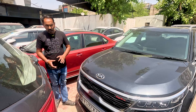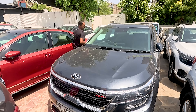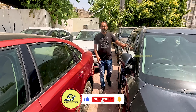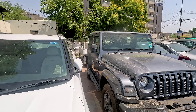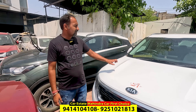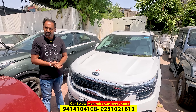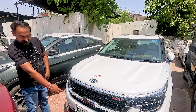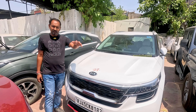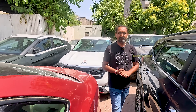Seltos 2020 model — this is GTX GT Line variant, first owner, top model, auto transmission 7 DCT. This car is available at ₹14,50,000. Every car I'm showing you is available in 2–3 stocks. Seltos 2nd option — also 2020 model, GT Line, 62,000 km running, ₹13,90,000. Very good car number — BH number, first owner, BH 8182. With company warranty checked — it is valid till 2025. 5-year unlimited km company warranty is available on both cars.